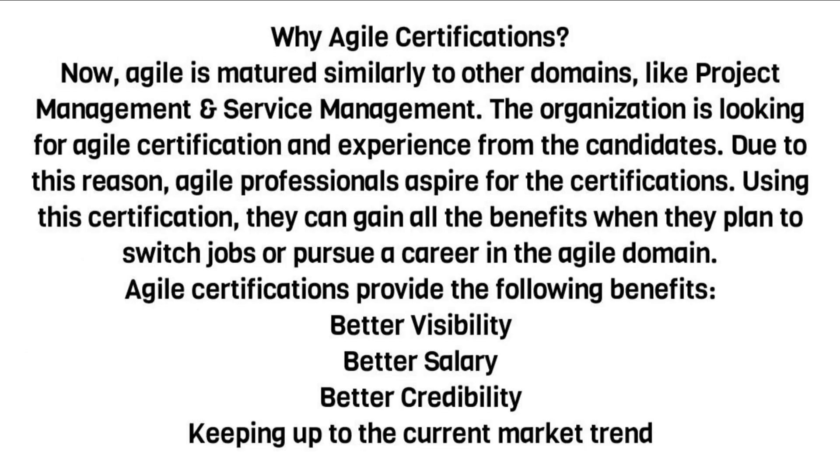Why Agile Certifications? Agile has matured similarly to other domains like project management and service management. Organizations are looking for Agile certification and experience from candidates. Due to this reason, Agile professionals aspire for certifications.